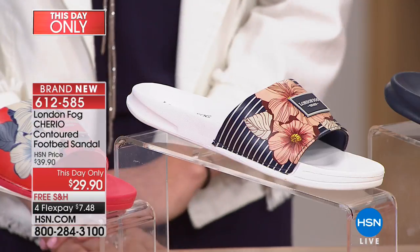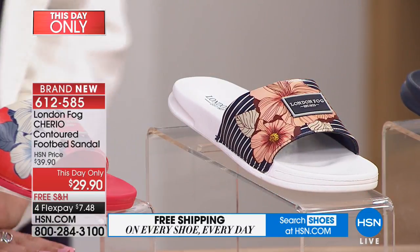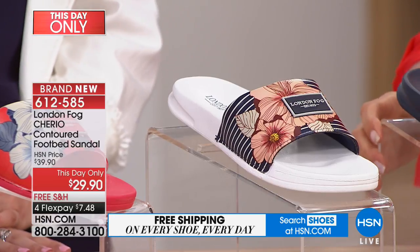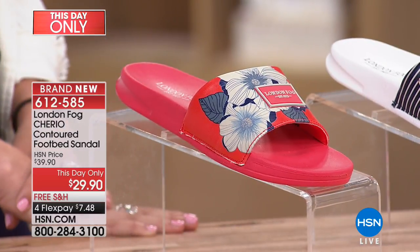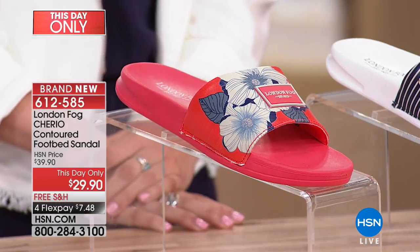They're all so cute — the hardest decision is which one do you want to choose. This one we're officially calling the navy coral, which has got the striping on it. And then finally, this is the color I'm wearing, and everybody has gone crazy over it. I love it with the jeans — it's the red and it's got very jean-friendly blue on the florals.